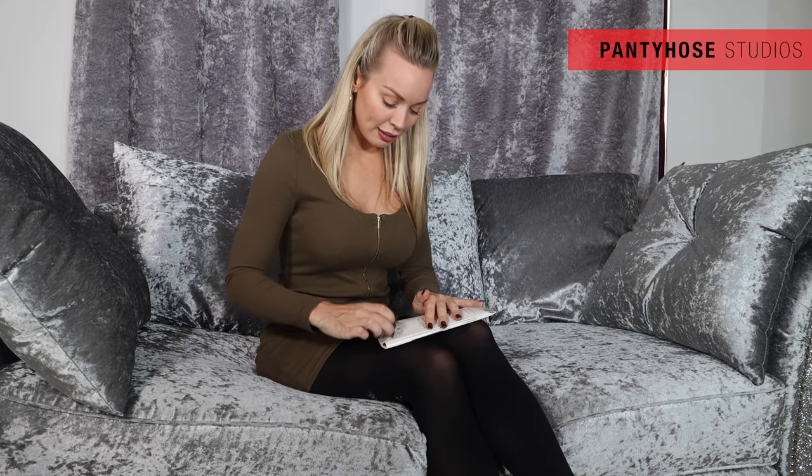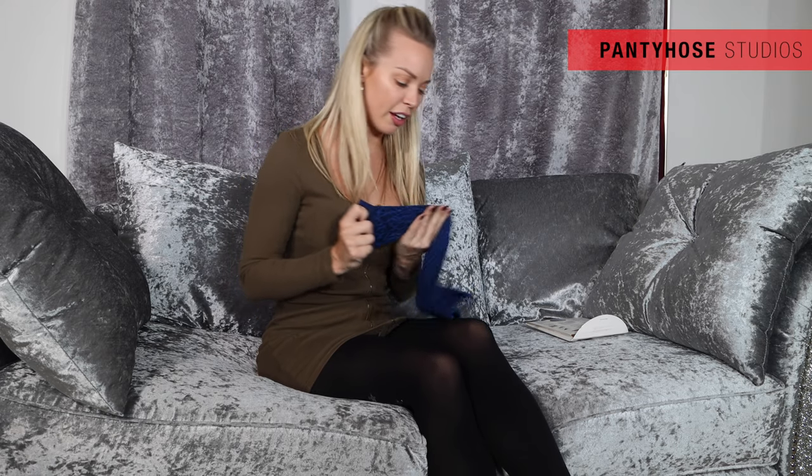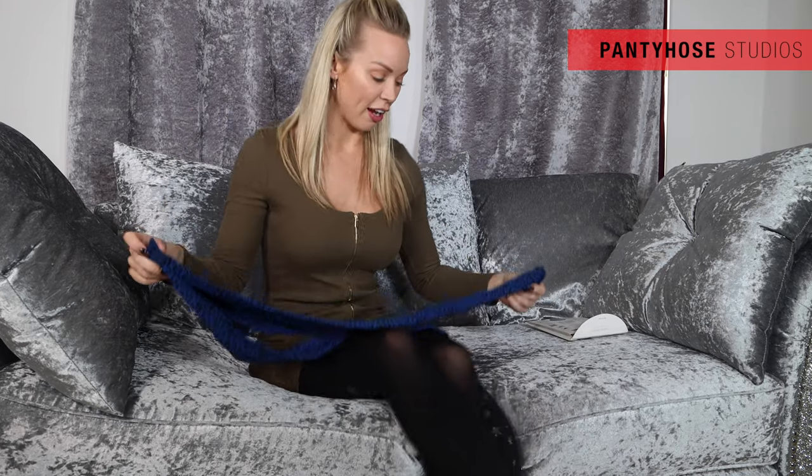I'm currently wearing some Gatta tights, and I'm about to try on more Gatta tights. I'm extremely excited to get these out of the box. They're very thick. The pantyhose I'm wearing right now are 60 denier, and these pantyhose are 50 denier.